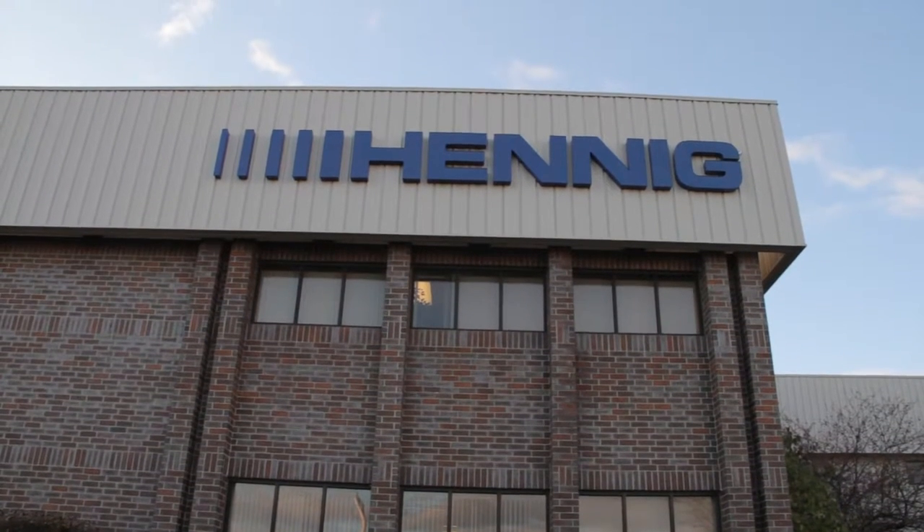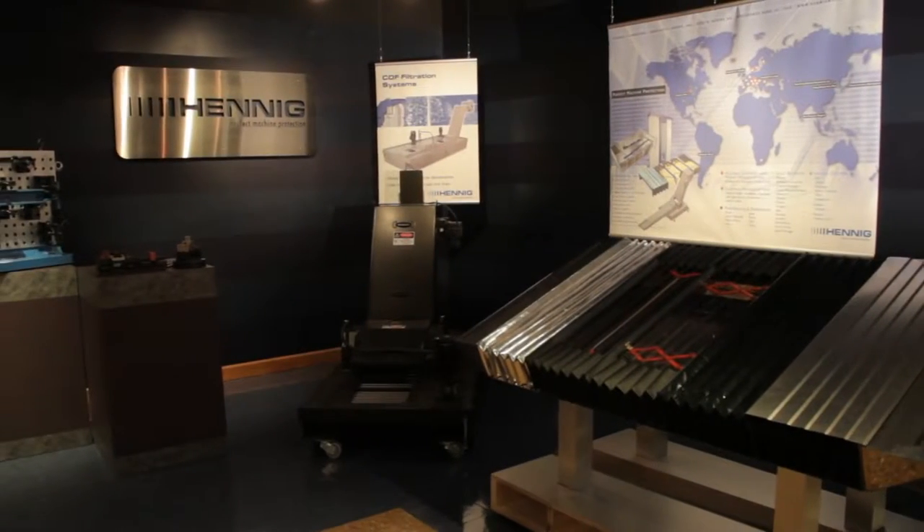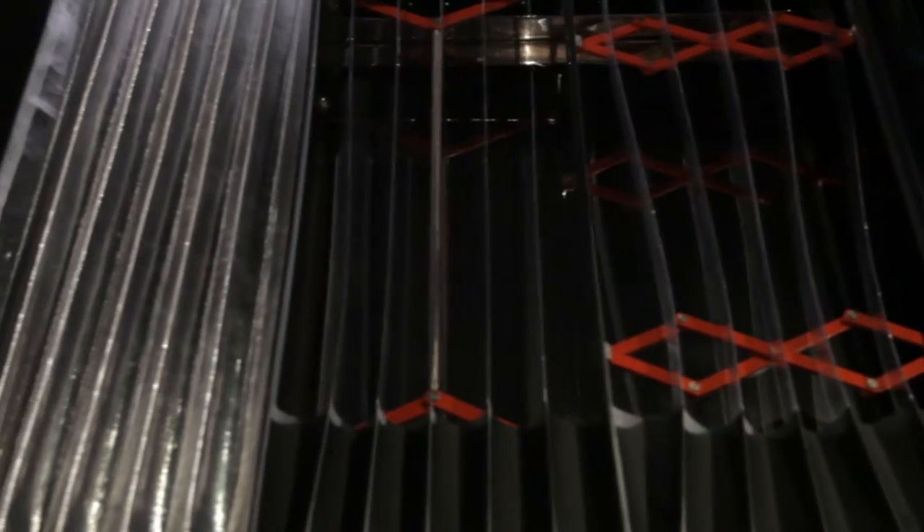Hennig has two main focuses. The first focus is machine tool protection. Machinery that traverses back and forth needs to be covered with some type of sheet metal or fabric covering to protect the machine from debris, contaminates, and chips, but also to protect the operators from injury. Our primary products are telescoping way covers. We make telescoping bellows out of fabric, way wipers, and aprons.